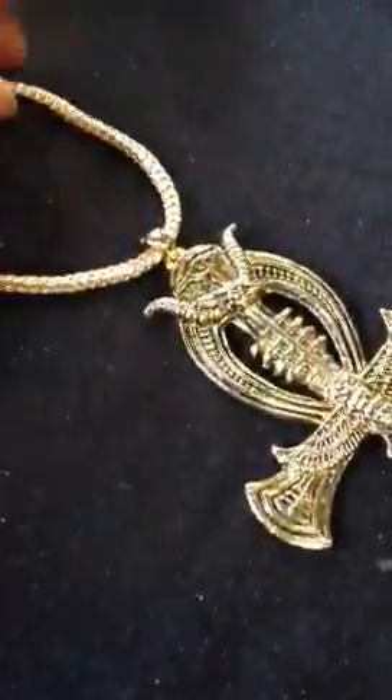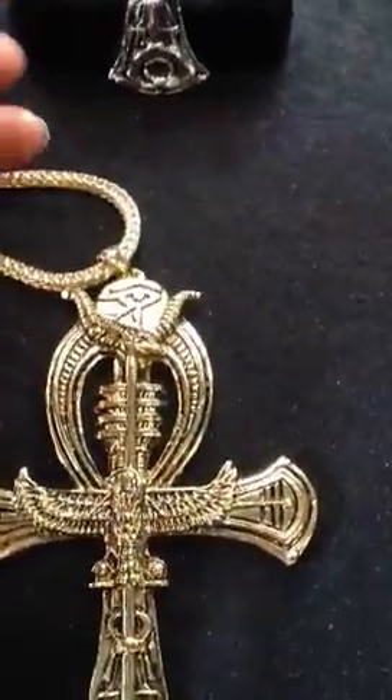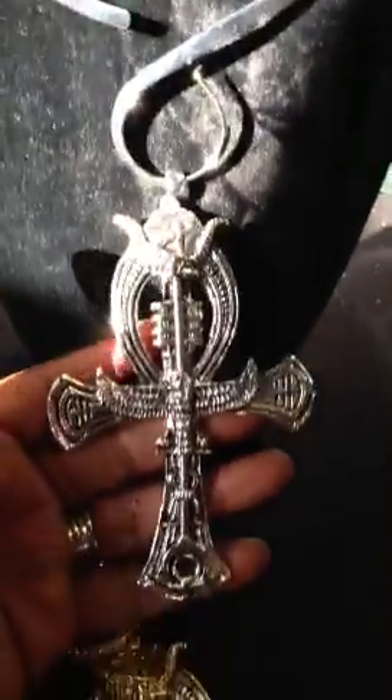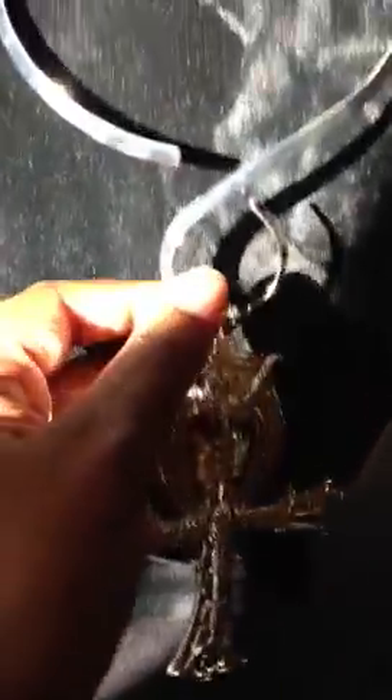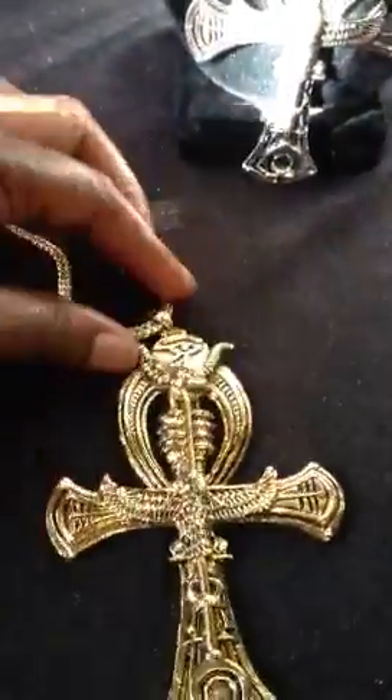It comes with a long chain. And if you are a female and you still want to rock this huge ankh, we have something for you. We have placed this ankh on a nice choker. It will go around your neck and hang down like that. This only comes in silver for the females — unless you want a gold one on the silver, you can also rock that too. They come in silver and gold. We have the choker for the females and the long chain for the males.